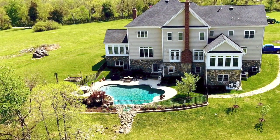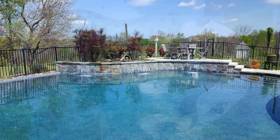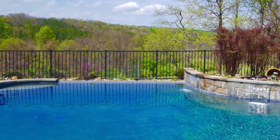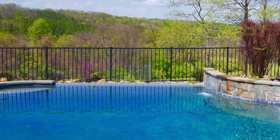Back outside, let's take another look at this fabulous pool area. Stone hardscaping surrounds this space, incorporating three waterfalls and a unique infinity wall that allows in-pool views of the surrounding countryside.